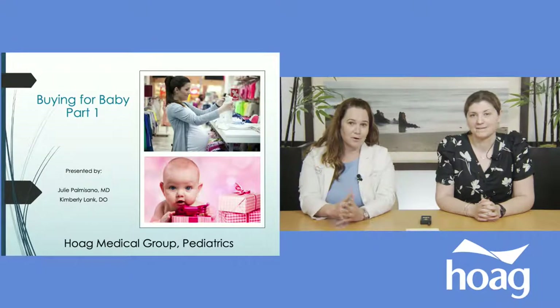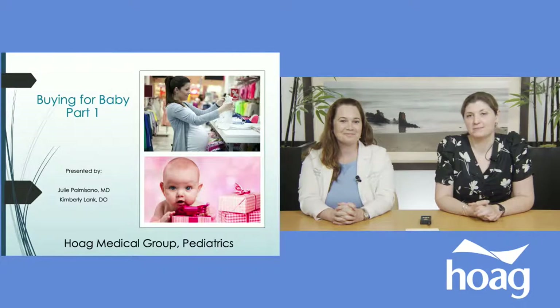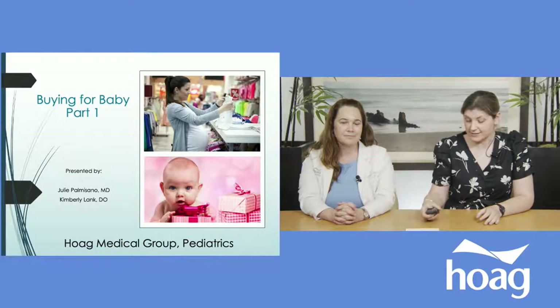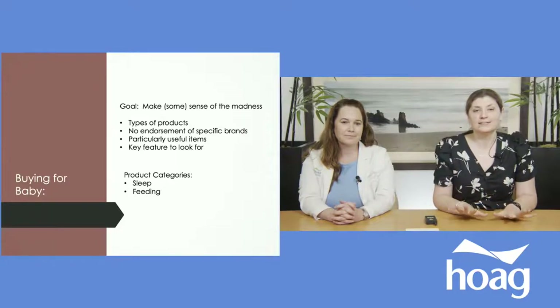Hi everybody, welcome! We're really excited to be here today. We're going to talk to you about baby products — what to buy for your baby. My name is Dr. Kimberly Lank. I work for Hoag Medical Group in Huntington Beach. And this is my colleague, Dr. Julie Palmisano, and I work at one of our Irvine offices.